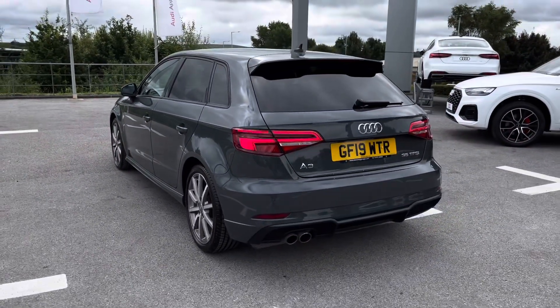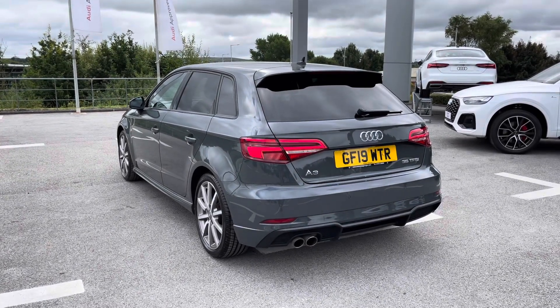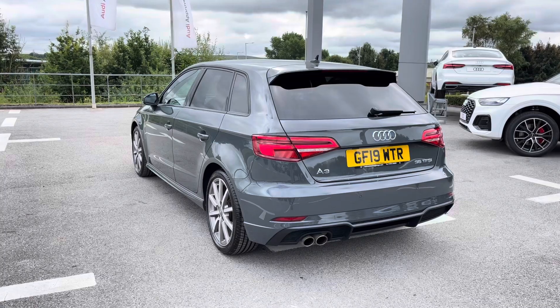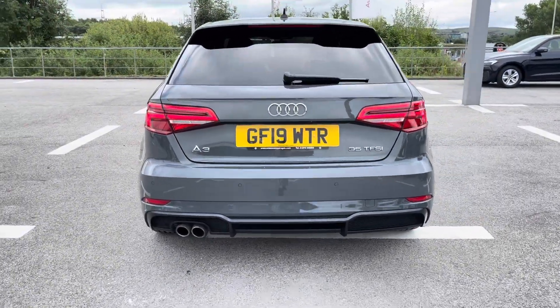Moving to the rear end of the vehicle, we can see this car comes with all the S line design body styling, which includes the S line roof spoiler that just adds that finishing touch and makes this A3 really sporty.